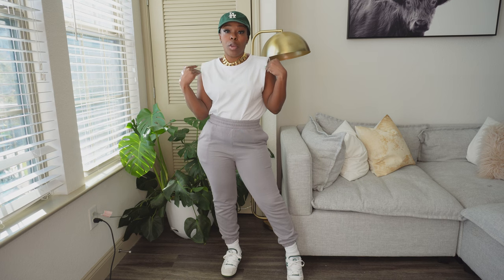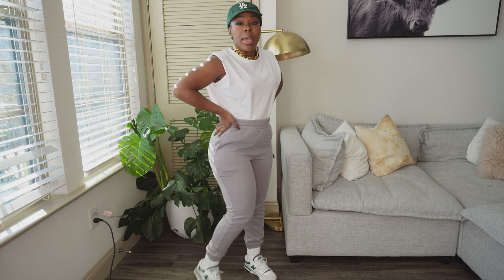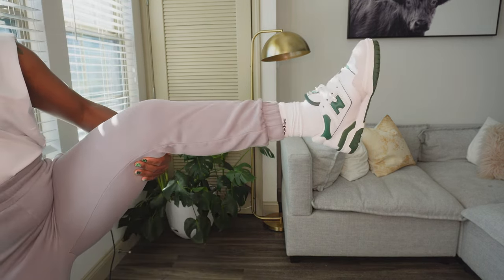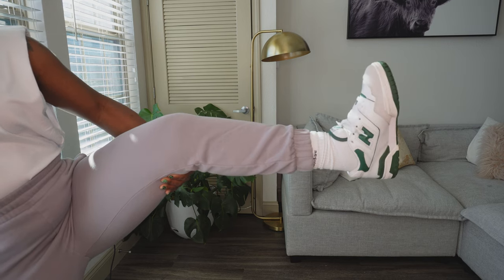The first way you can wear your shoulder pad top is with a pair of joggers or sweatpants. What I've done here today is I simply have on these medium gray joggers that I found on H&M. I paired them with some tube socks and my New Balance 550s in green and white.